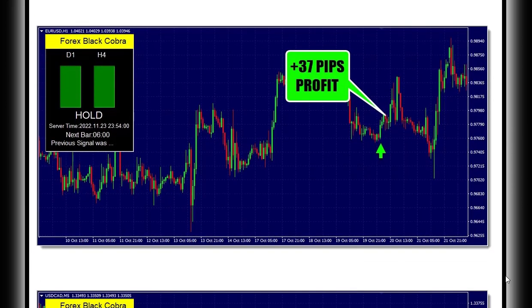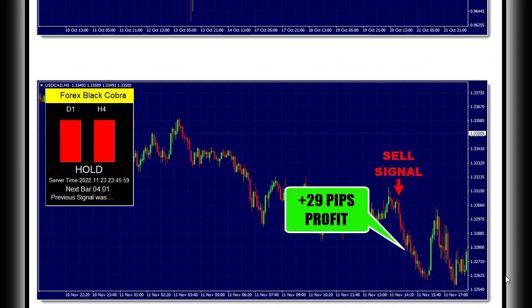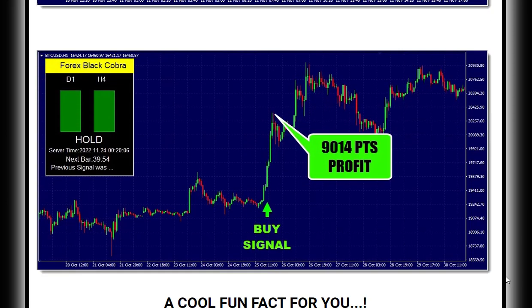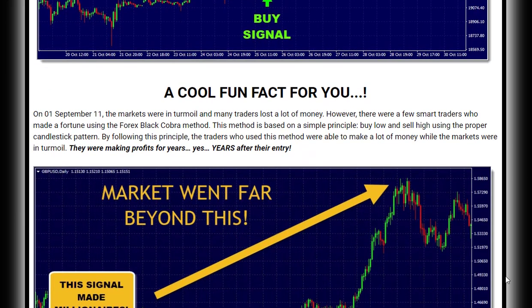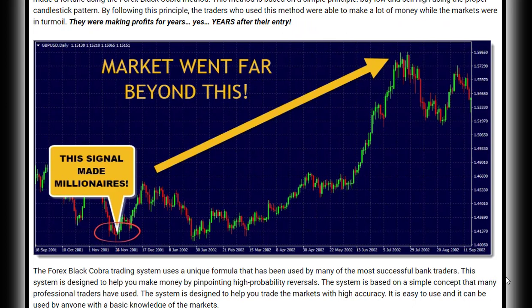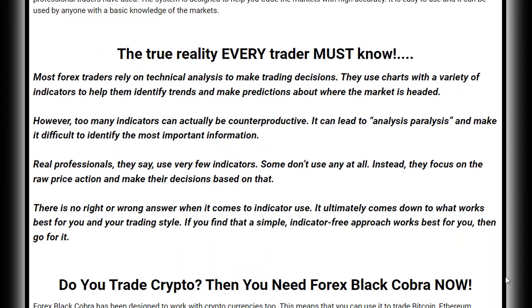With its 100% price action based approach, Forex Black Cobra ensures that you are getting the most accurate and up-to-date information possible. When it comes to trading, it's important to use up-to-date calculations. While indicators like moving averages can provide a picture of the past, they might not capture important changes that could affect your trades. This is where price action comes into play.